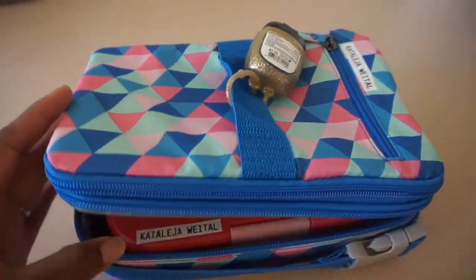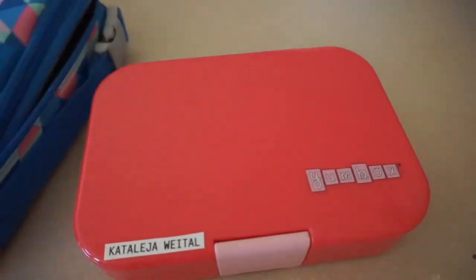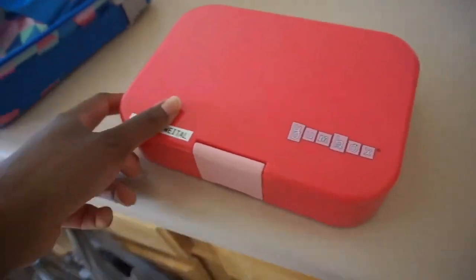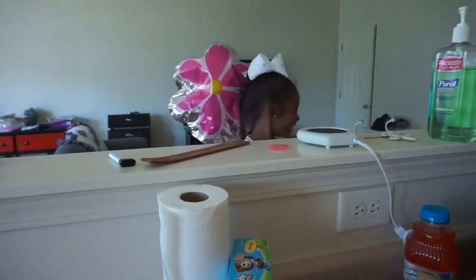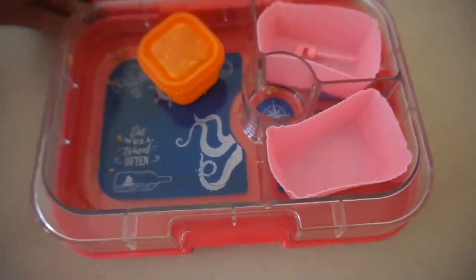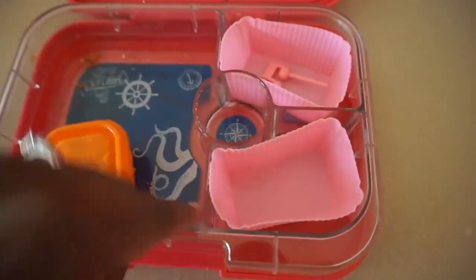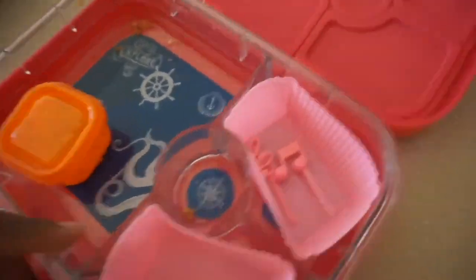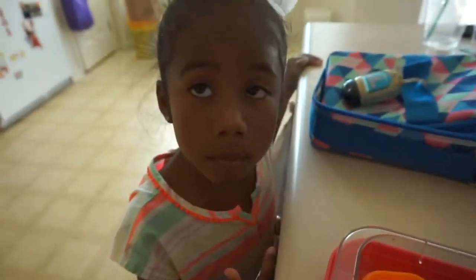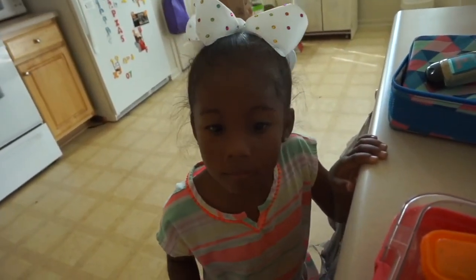Katalaya is back home from school today, so we are about to see how she did on her lunch. She said that when she was at lunch she spilled some of her graham crackers and a few of her grapes, but she said she ate everything else. Not the whole thing, just a couple of graham crackers, right? Mm-hmm, just a couple.